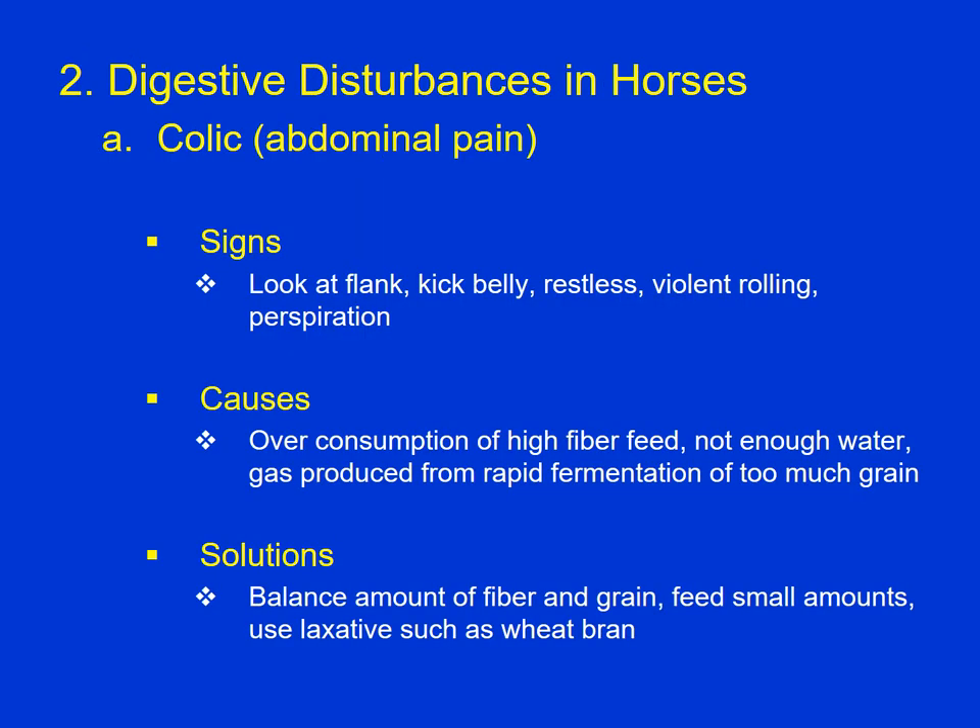Horses evolved as continuous eaters on very fibrous feedstuff, and because we have domesticated horses and may keep them confined, our feeding practice might be quite different than a horse's natural feeding practice. For that reason, horses can be prone to colic, which is just abdominal pain. It can be quite painful for the horses and even lead to death. Signs include looking at their flank, kicking their belly, being restless, violent rolling, and perspiration. Causes can include overconsumption of high-fiber feed — too much at once — so it can get impacted, with not enough water to go along with that slug of dry fiber feed.